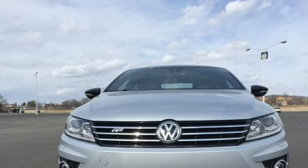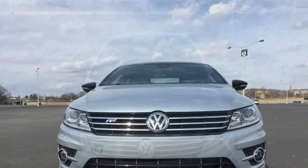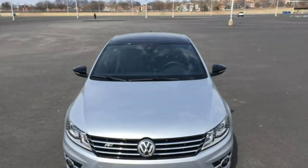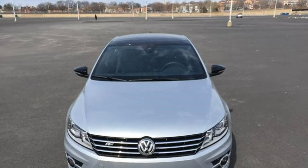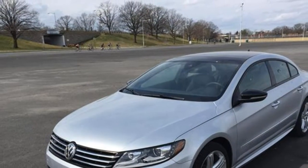The 2017 Volkswagen CC's low starting price might draw your eye, but its low predicted reliability score, humdrum performance, and cramped back seat and trunk make it an unappealing option in the luxury midsize car class.